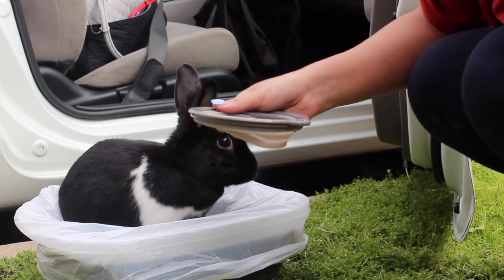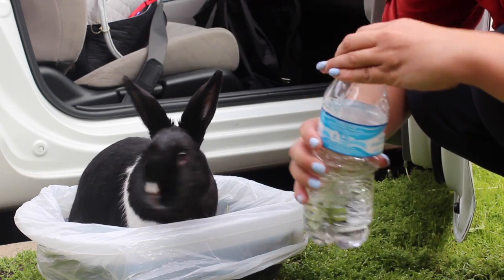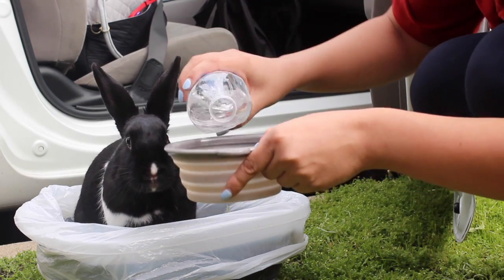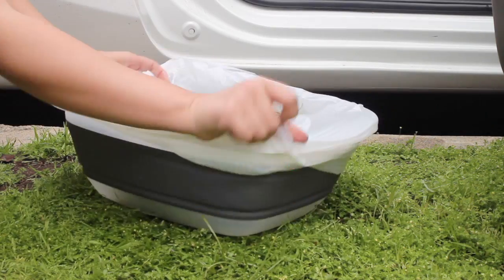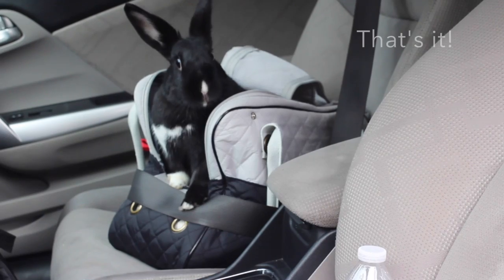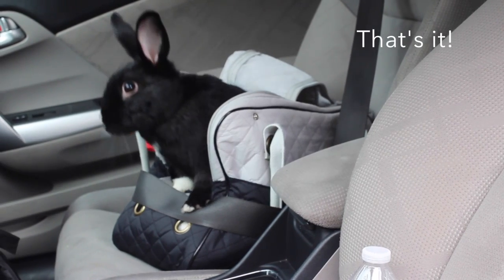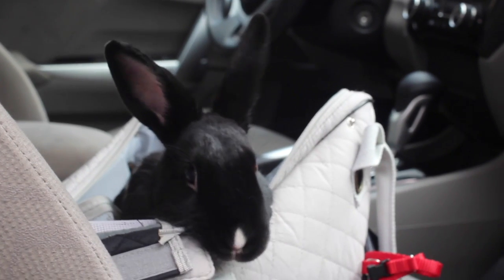I also like to pour some water into a bowl just in case she's thirsty. And it's a quick, easy cleanup. All right guys, that's it. Thanks for watching and be sure to check back for our next video. Take care.